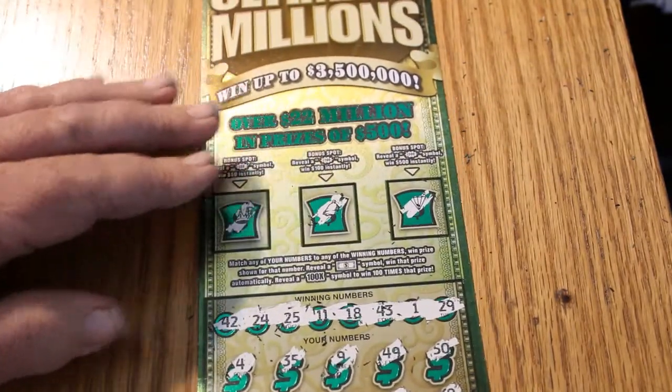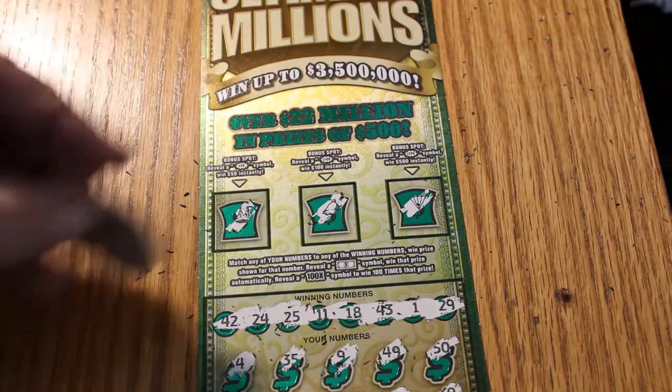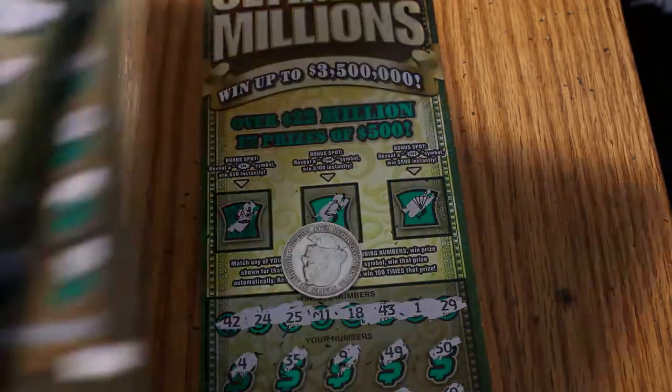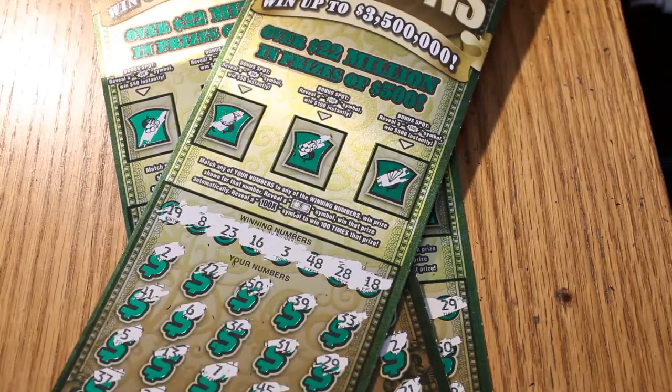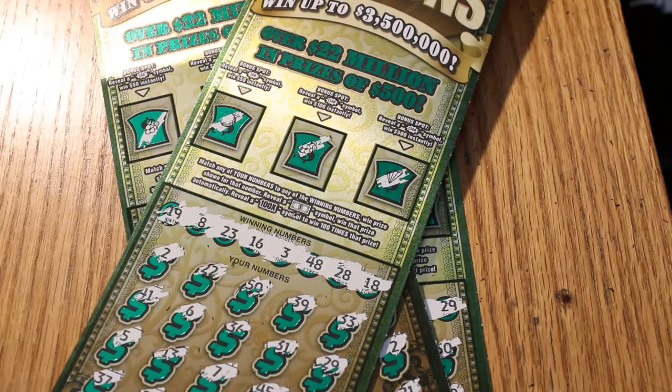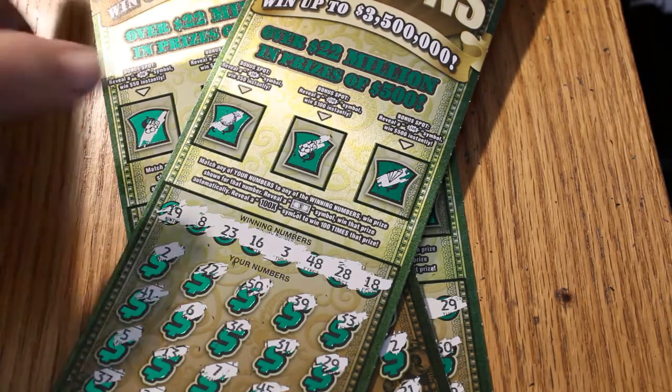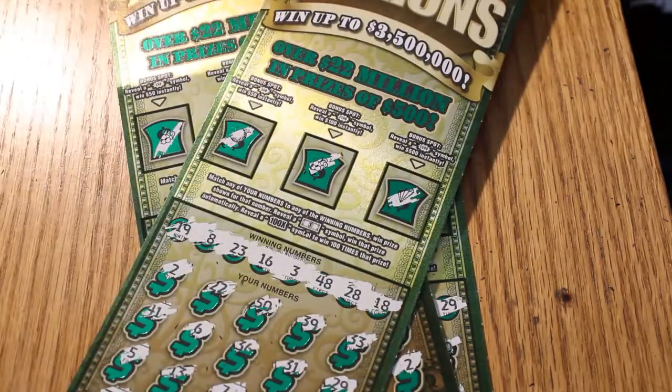Alright, so there we have it — four tickets scratched. $120 down on that, but we got back $80. And by the way, on these tickets all the top prizes — five of the $3.5 million — all five are still out there. So that's what I'm hunting for. Hope you enjoyed it. Until next time, this is AZ Scratchers signing off. Hope you're having a great Sunday. Keep on scratching and you may find the winners. Have a good day. Bye.